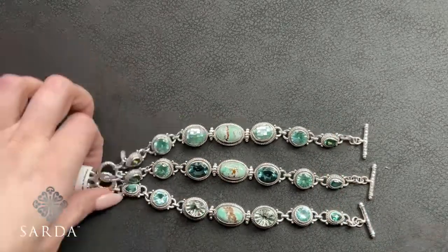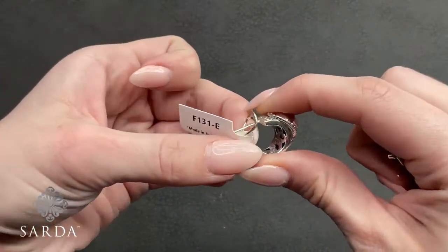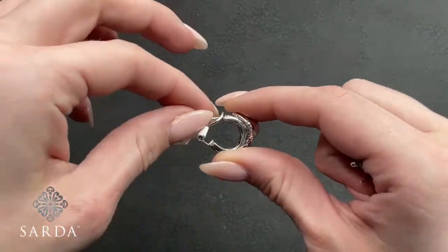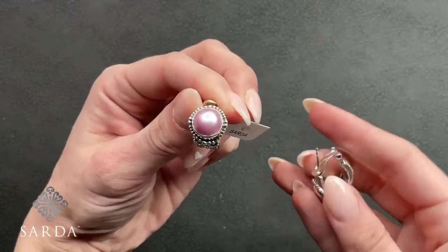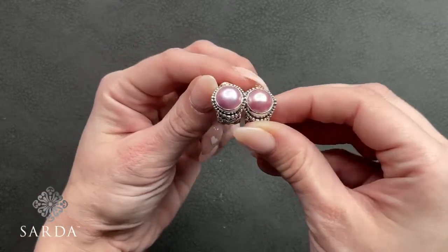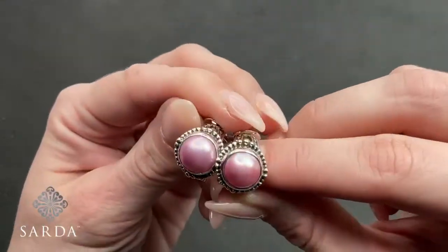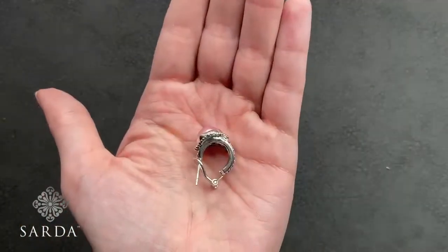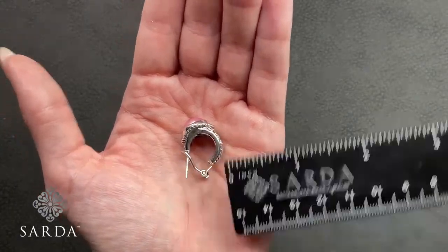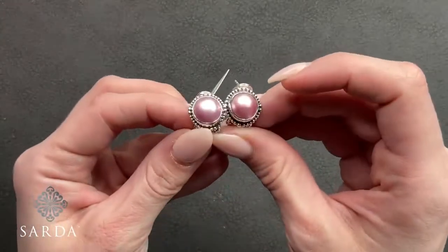Re-showing by request — F131, the pink Mabe earrings at $99.99. These have an omega back so they sit up at the top of the ear. You'll see the pink Mabe from the front. Leaf detailing on the underside — about a half inch. How cute are those!